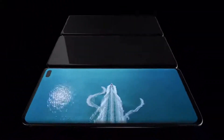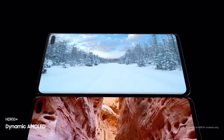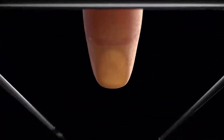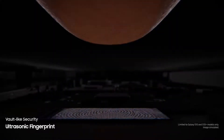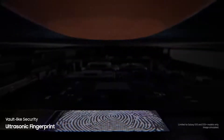S10's dynamic AMOLED screen produces the only HDR10 Plus viewing experience on a smartphone, all while drastically reducing harmful blue light to make even the brightest of scenes easier on your eyes. We've revolutionized screen technology to deliver the first ultrasonic fingerprint sensor fused right into our groundbreaking display. It reads the peaks and troughs of your finger's unique characteristics for next generation, vault-like security.